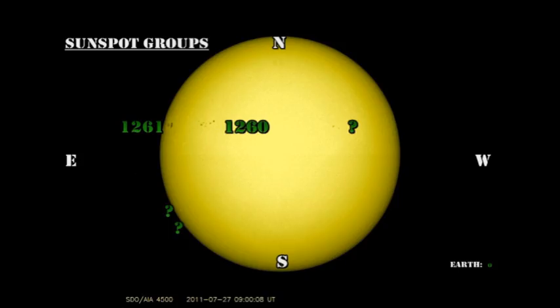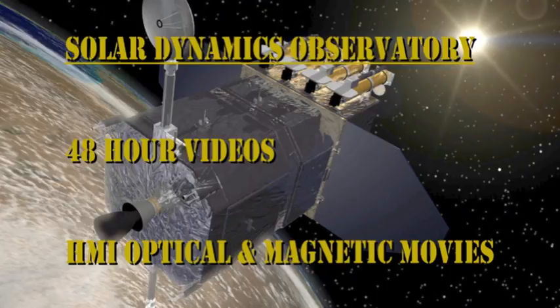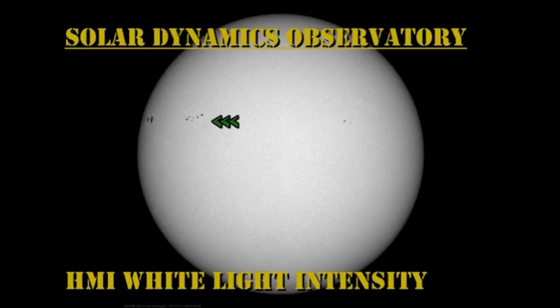We have a stark contrast to yesterday — lots of new regions. Region 1260 has grown, and the new region coming over the northeast limb has been labeled 1261. Yesterday I mentioned there was a new region coming up in the northwest, ahead of region 1260. It has actually grown overnight but has still not yet been numbered. There are also two new regions coming over the southeast limb, which may turn out to be substantial.